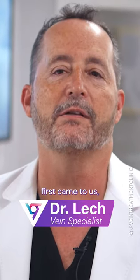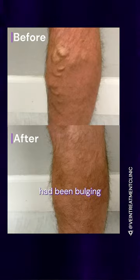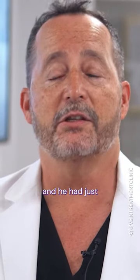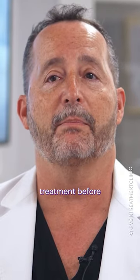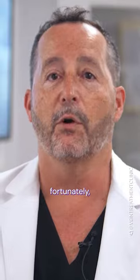When the patient first came to us, he had severe pain — the veins on his legs had been bulging and had been bothering him for what sounds like a couple of decades. He had just gotten scared away from doing treatment before, because the people he spoke to kept referring to having to have surgery to get this done.